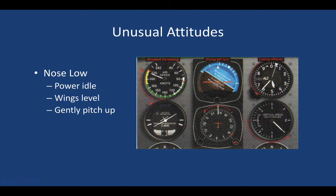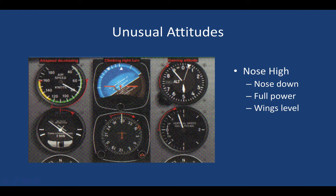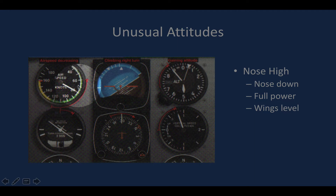The other situation is a nose-high unusual attitude. Unlike the nose-low scenario where over-stressing the aircraft was the danger from too much speed and load, the concern here is potentially stalling the airplane. We can see a tapering, decreasing airspeed, a nose-high right bank turn, altitude increasing on the altimeter, and the VSI indicating a climb — we're moving toward the north in a right-bank turn.